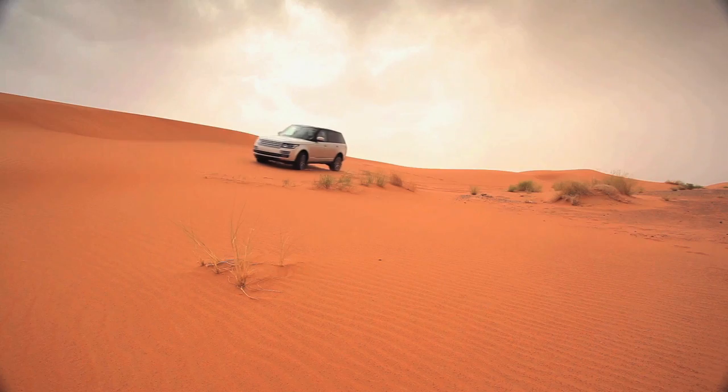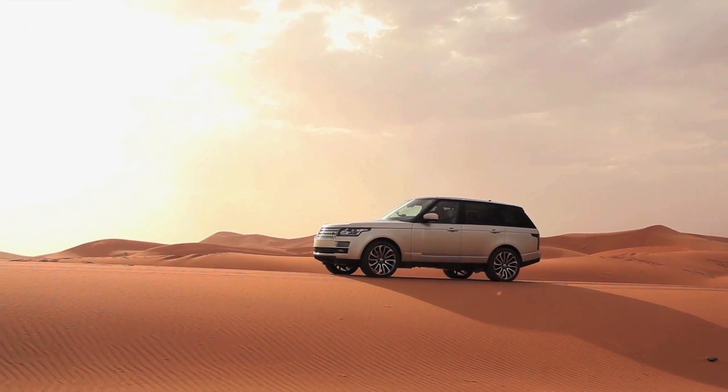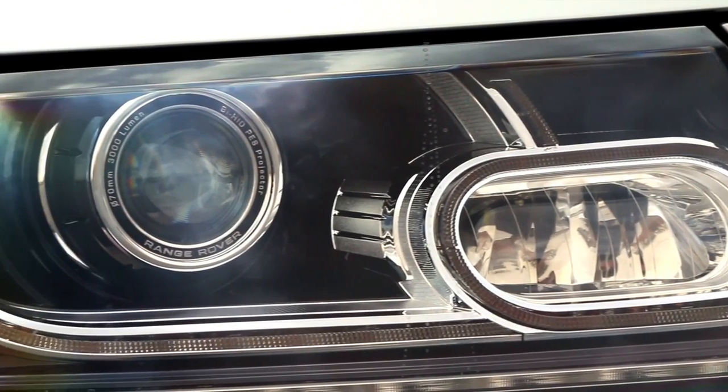Land Rover as a brand has a very clear logic and capability at its heart, and Defender is the epitome of all that. But there's also a huge amount of emotion attached to the brand, and particularly when we're talking about Range Rover, the emotional connection it has with customers is really important.